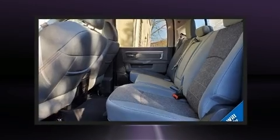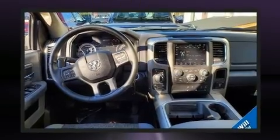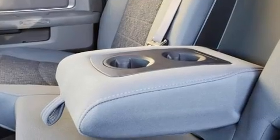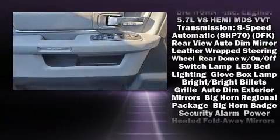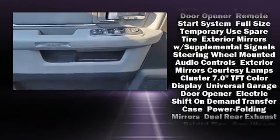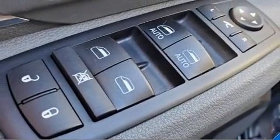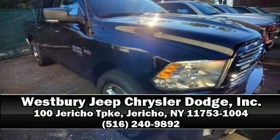Passenger security is always assured thanks to various safety features such as head curtain airbags, front side impact airbags, traction control, brake assist, a security system, an emergency communication system, and four-wheel disc brakes with ABS. Electronic stability control supplements the mechanical systems, ensuring you maintain precise command of the roadway. Stop by our dealership or give us a call for more information.